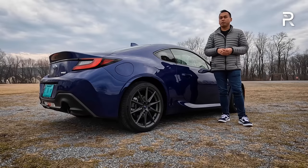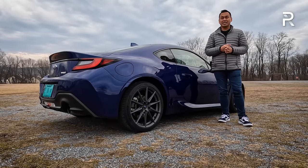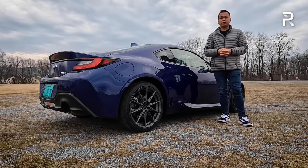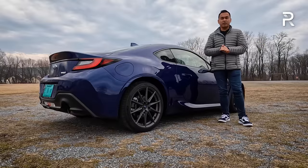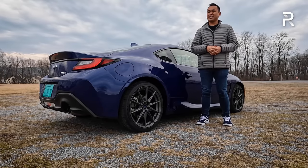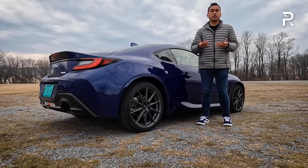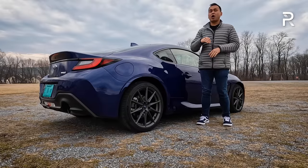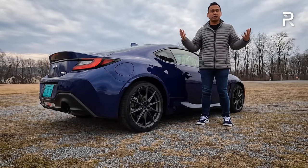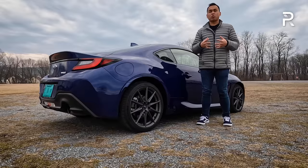The BRZ starts at just under $28,000 for the base Premium version, which comes with most features you'd want, though I don't like the 17-inch silver wheels — an easy fix with the aftermarket. The Limited adds leather and suede Alcantara, heated seats, 18-inch wheels, and summer performance tires for about $3,000 more. The Sapphire Blue Limited model I'm testing stickers for just over $31,500, which is a pretty good deal considering the average new car transaction price in March 2022 is around $46,000. It puts the BRZ right in the price realm of the current Mazda Miata, making it a really impressive daily driver and a great first track toy.